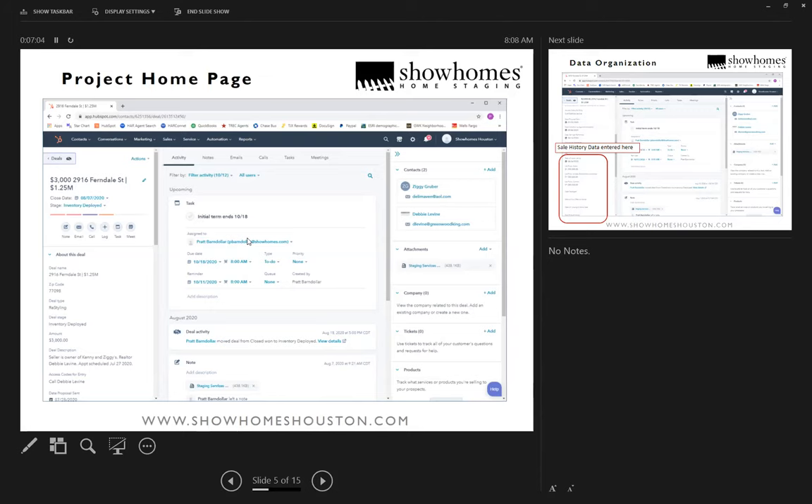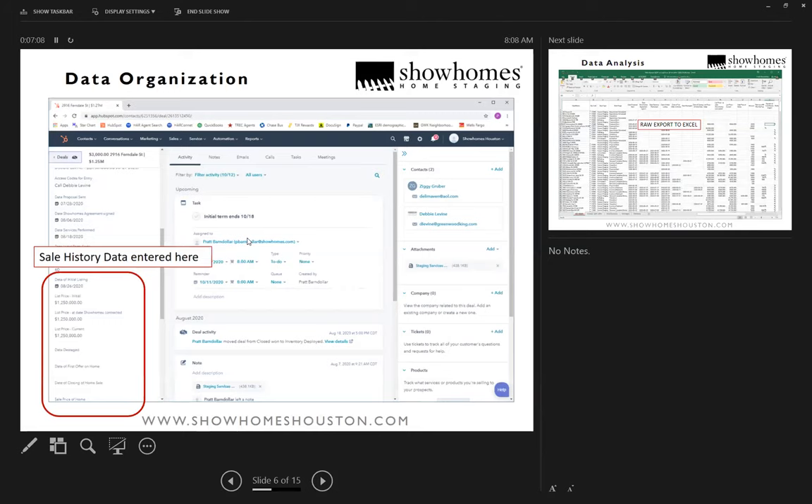Scrolling down on the left-hand side, I've put in the information I want to capture about the sale history: initial list price, current list price, when we staged it, when it was initially listed, when the sale settled, and the final sale price.